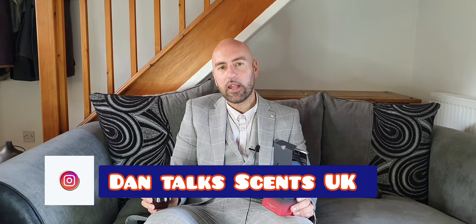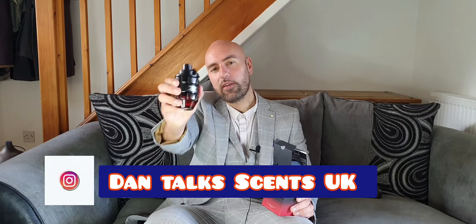Hi everybody, this is DanTalksense and today I'll be doing a full review of the latest flanker of Spicebomb, it's called Infrared. In today's review I'll tell you how close it gets to the original Spicebomb, the performance, projection of this fragrance, and make a conclusion on whether I think this is a good release from the house of Victor and Rolf. If you want to know more about this fragrance then please stay tuned.